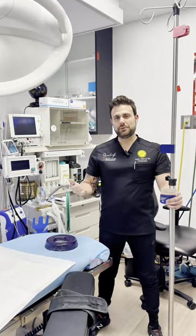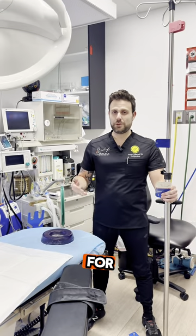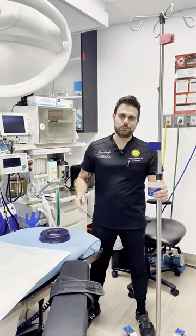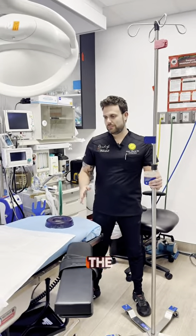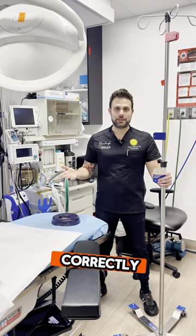We're in surgery. I'm here throughout the entire procedure. What we do is we make sure that the physician has all the medications he needs for the procedure, as well as all the sterile equipment for the procedure. We make sure that the procedure goes by as smoothly as possible to make sure that everything's done correctly.